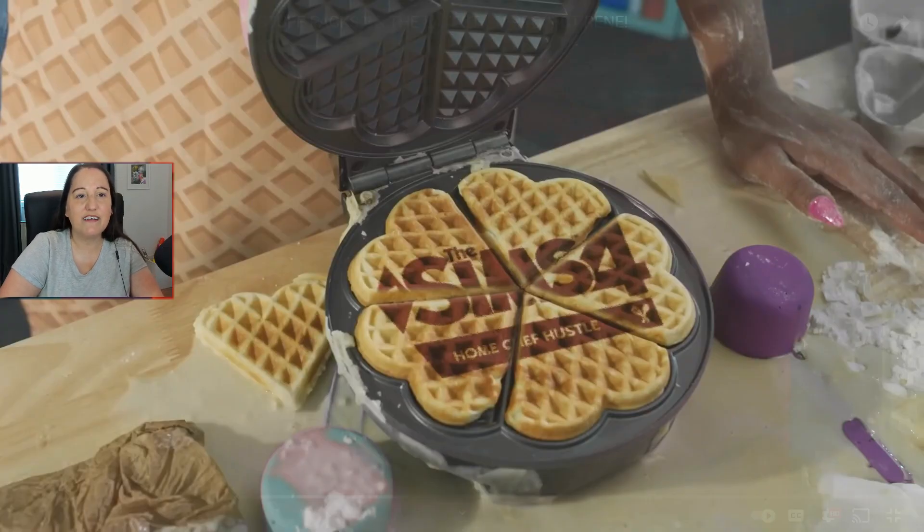So — a stuff pack. A stuff pack! After all this time, a stuff pack — like really? Okay. From the title we can guess that it obviously has to do with food, and because there's 'hustle' in the title we're gonna guess that it has something to do with perhaps selling food or something along those lines. Let's watch.